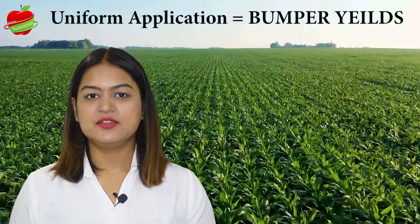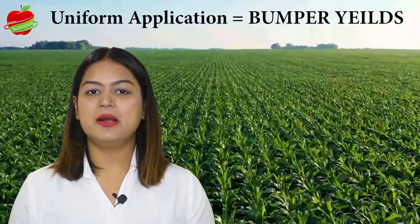With FOSN tablets, you do not have to measure the powder. Just drop one tablet into the pump and it dissolves on its own. When you apply the right amount of active ingredients, you get uniform results and bumper yields.